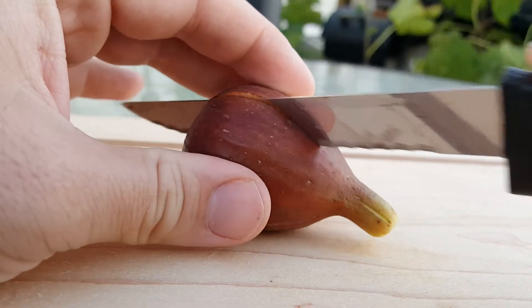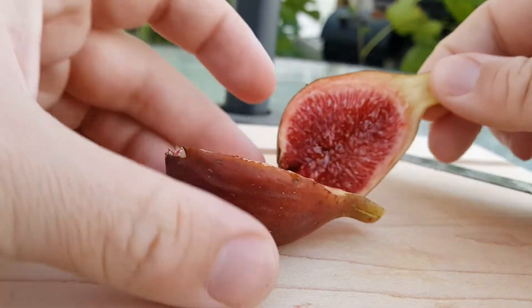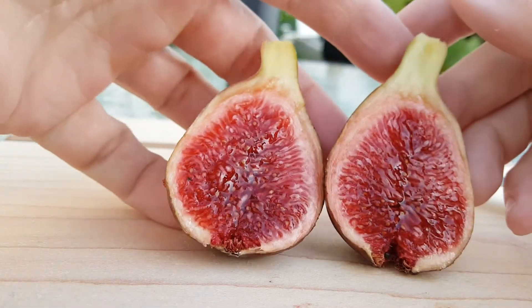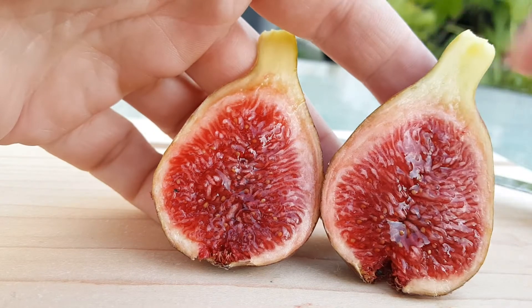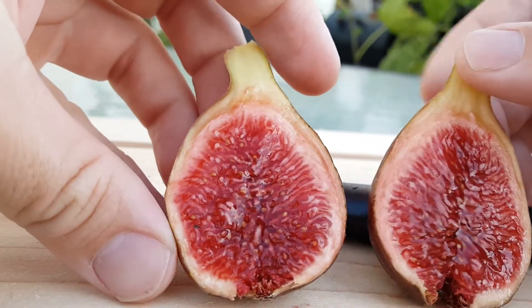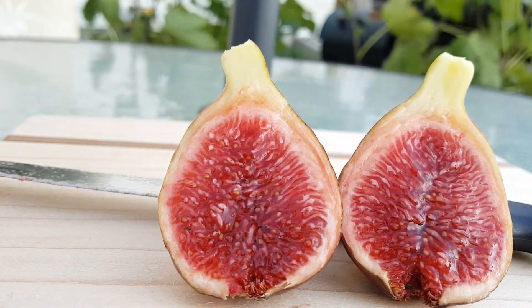So let's go ahead and cut this guy open. The color on the inside is what I expected. All these Col des Dames have that real dark, luscious red interior, so that makes me feel a lot better. Look how nice and jammy that is — hopefully the video's picking it up, but it looks wonderful.